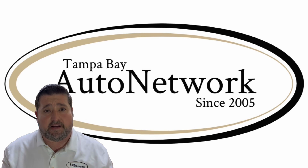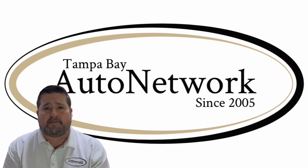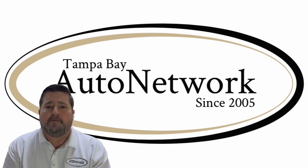We really appreciate you joining us again today. If you'd like to see the rest of our inventory, go to TampaBayAutoNetwork.com. And whether you're driving because you need to or you're driving for fun, make sure to do it safely.